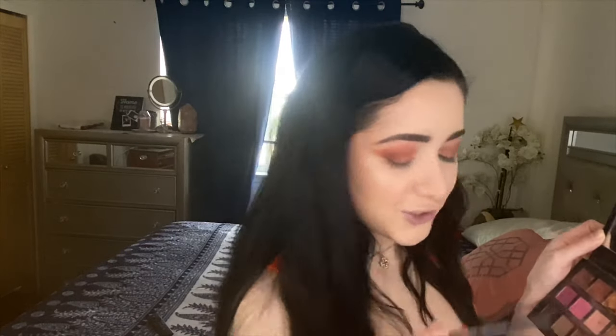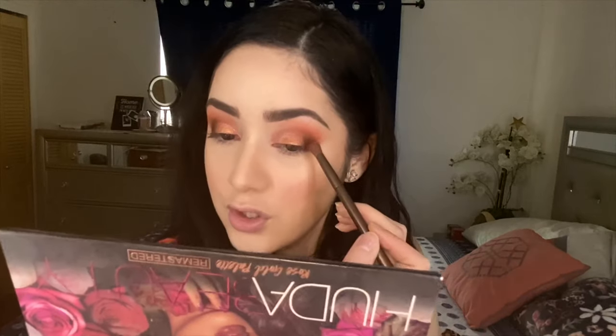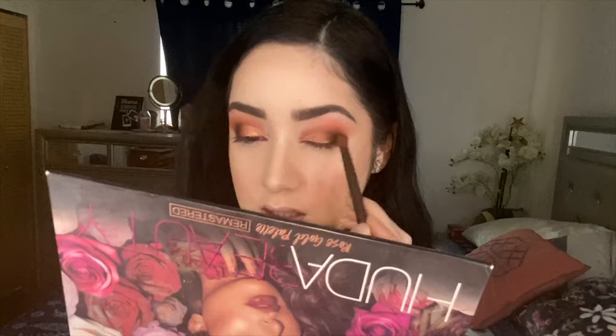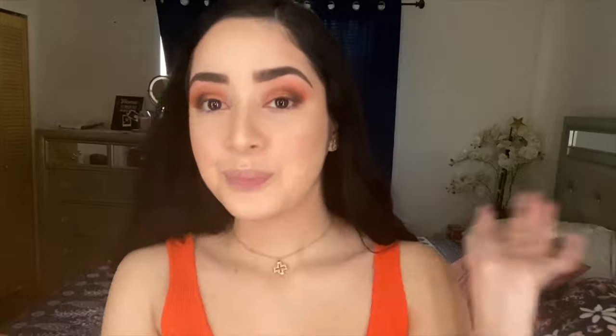Now we're gonna add some shimmer to the eyelids so they pop. I think I'm gonna use Trust Fund, which is this beautiful orangey gold, using one of the support brushes. Then I'm just gonna add a little black to the corner. This look is for what I'm going to tonight, which is the Sonoma County finale — it's their competition today so I'm gonna go support. Now I'm gonna put on eyeliner, then mascara, then lashes.